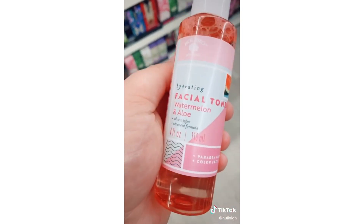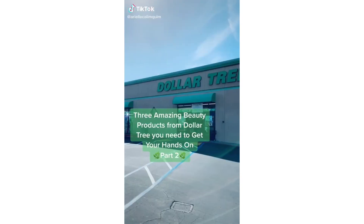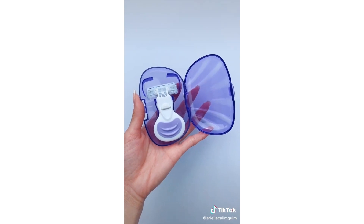Dollar Tree, I see you! Watermelon facial spray, watermelon facial toner, and a facial gel hydrator — all paraben-free, three dollars and change. Three amazing beauty products from Dollar Tree you need to get your hands on.